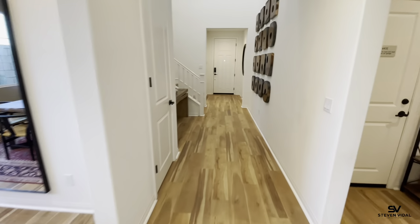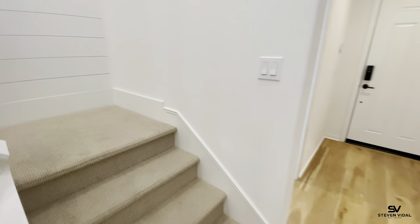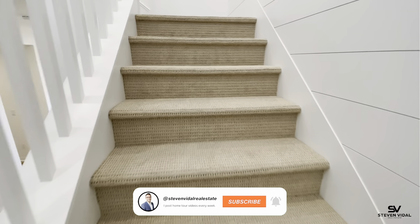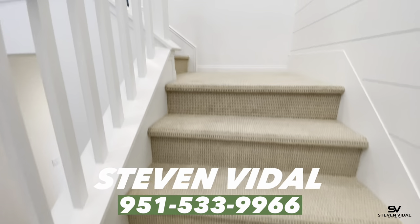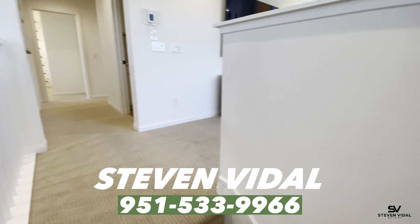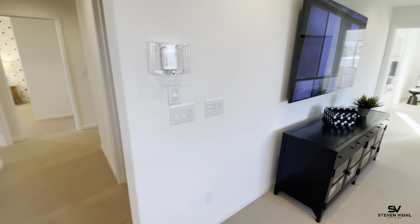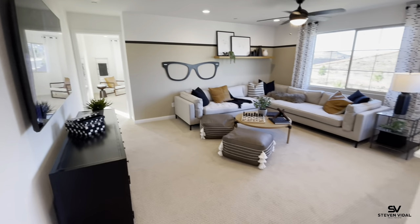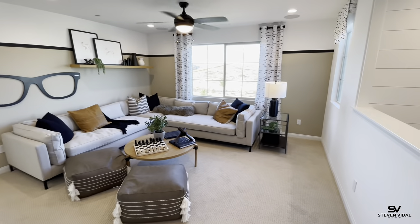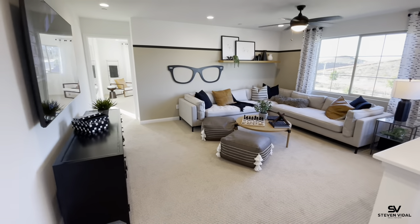Now we'll go upstairs. If you guys want to see more videos like this on home tours and community tours here in Southern California, please feel free to subscribe to the channel, like this video, and hit the notification bell so you're notified every time we post. We do at least one video a week. Also, if there are any communities you want me to cover that I haven't done yet, let me know and I'll try to make it out there.